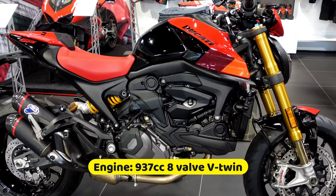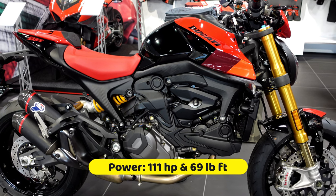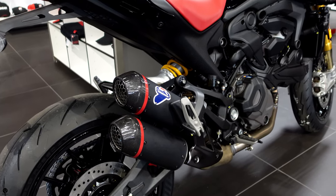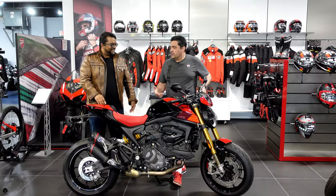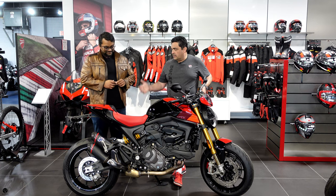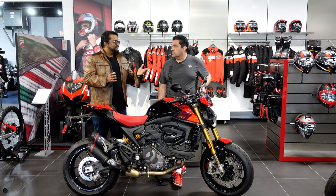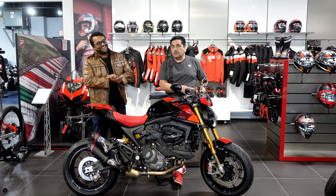On the SP they didn't change the engine — it's still very much the same as the Monster Plus. On the SP they upgraded the suspension, and you've got the Termignoni on the side. It's a homologated exhaust system so it has a catalytic converter and meets Euro 5 compliance. You've also got all the electronics as standard: Ducati quick shifter, traction control, cornering ABS, wheelie control, and engine braking.